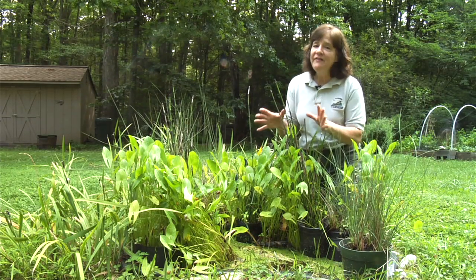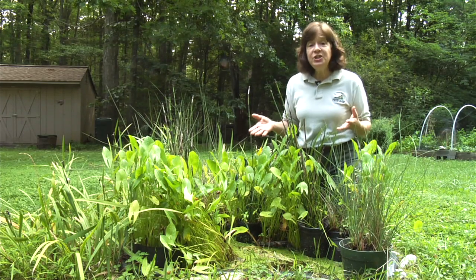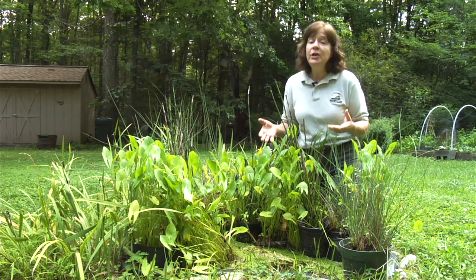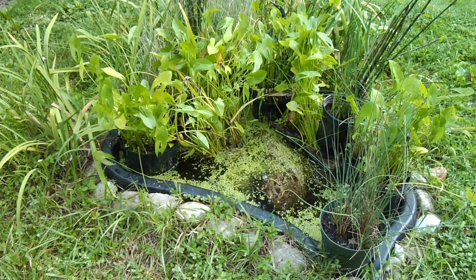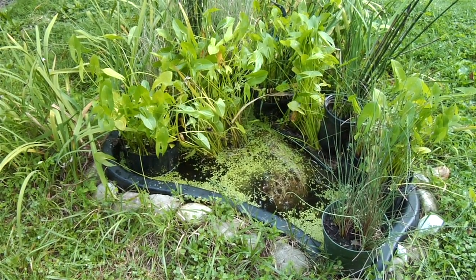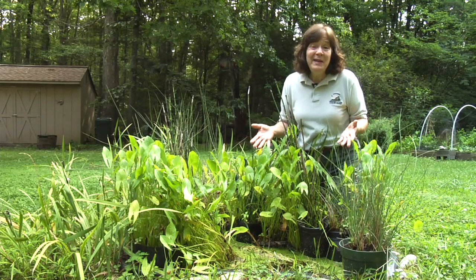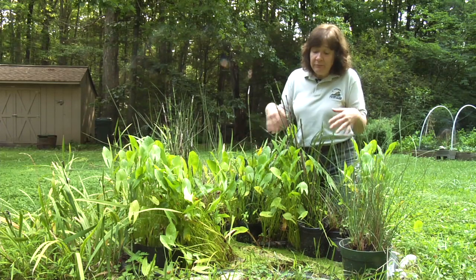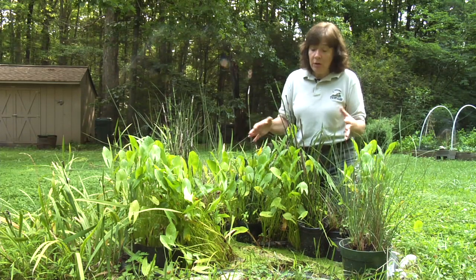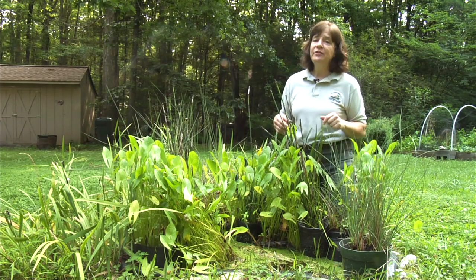Frog ponds are a lot of fun. I love having mine here and it's very simple to put one in your landscape. This one is just an easy-to-find liner you can get at a box store. It looks like a little bathtub basically and it has some shelves in it where you can put your plants. It's fairly low maintenance — I only clean it out maybe every two or three years and I don't even have a pump in mine, because I let the insects that come in here provide the predation on each other, so there's a food web going on and they're taking care of each other.